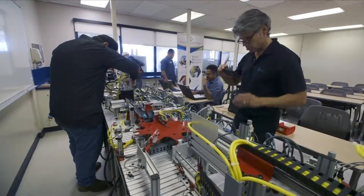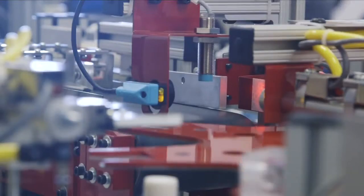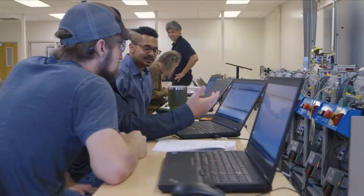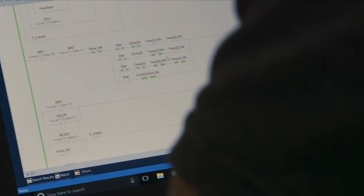Clovis Community College is the first community college in Fresno County to offer a Megatronics program. We're very excited to be offering the Megatronics pathway and industrial automation pathway because it allows us to connect with employers locally and regionally in ways that we weren't able to do so before. Robie Kunkel, dean of instruction, says the college worked closely with industry to come up with the right set of courses and equipment.